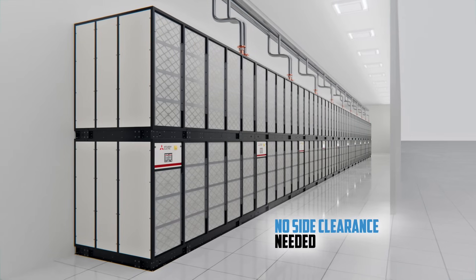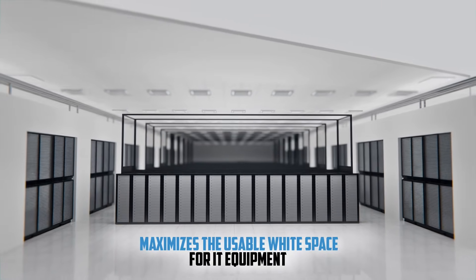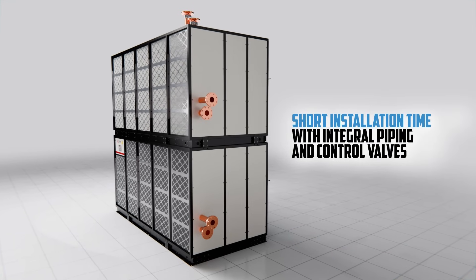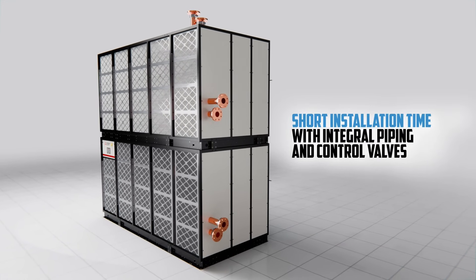No raised floor or side clearances needed. Mechanical gallery installation maximizes the usable white space for IT equipment. Shorten installation time with integral piping and control valves, featuring flange and victaulic connections.